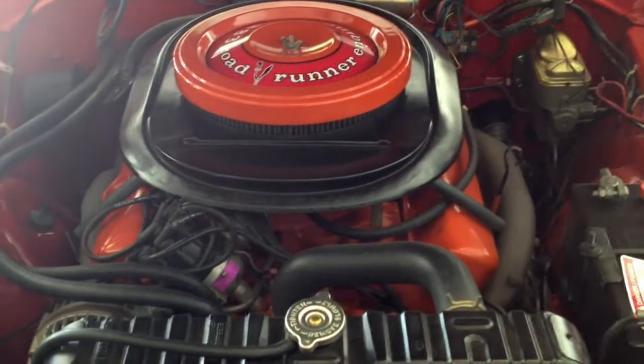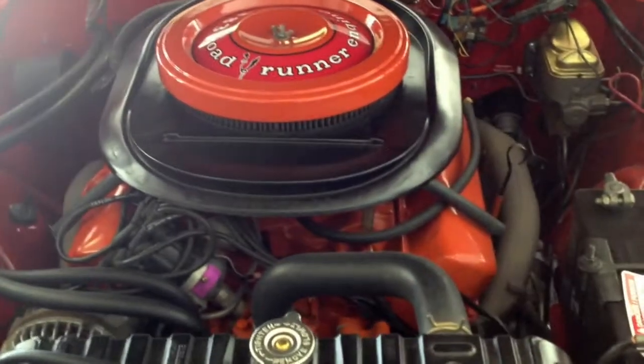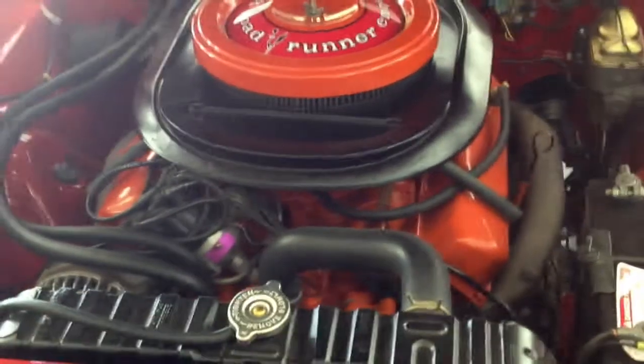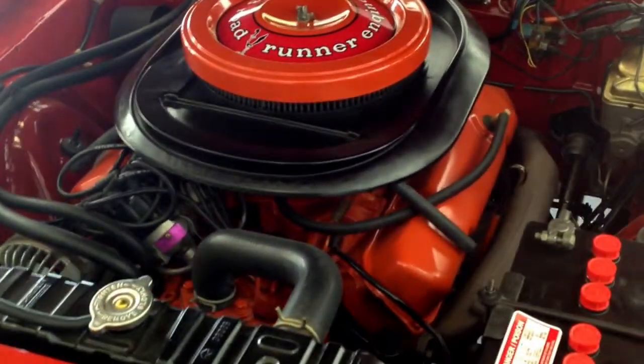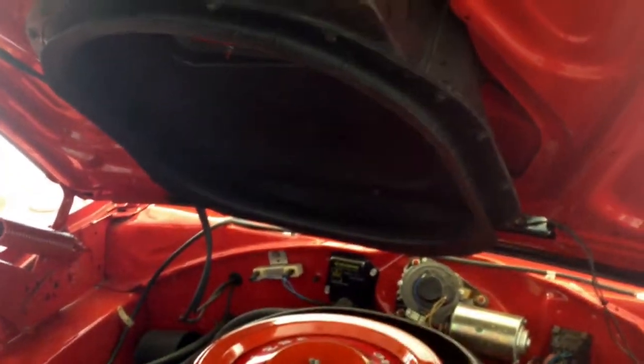For those of you in the know, you'll know what you're looking at. It's a highly detailed engine bay of a 1970 Roadrunner with the correct numbers matching 383 motor with the highly desirable fresh air hood. More on that later.